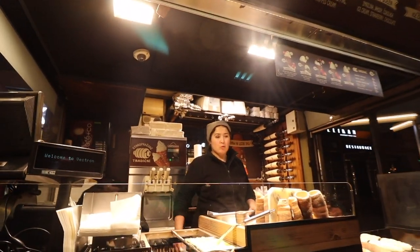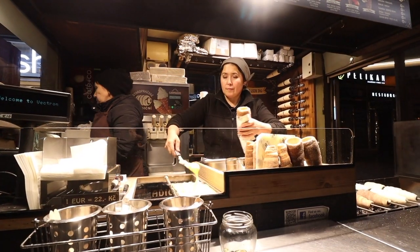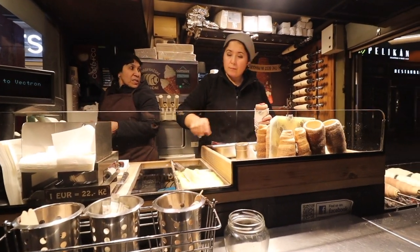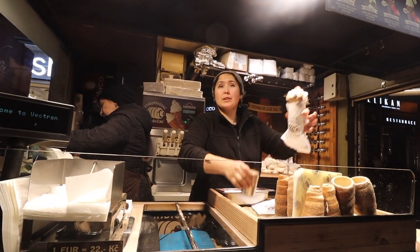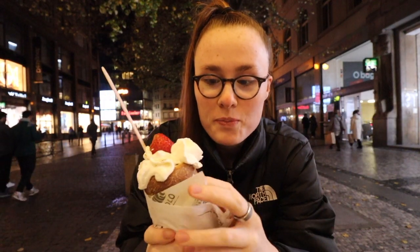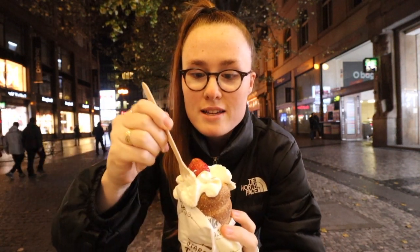The last thing on the list to eat today is the famous chimney cake. I did actually try one in Budapest from a previous vlog, but I've heard they're better here in Prague — so let's test that theory. Here it is: we've got cinnamon dough, custard and strawberries inside, whipped cream and a strawberry on top. Let's give it a try — it's going to be so messy!